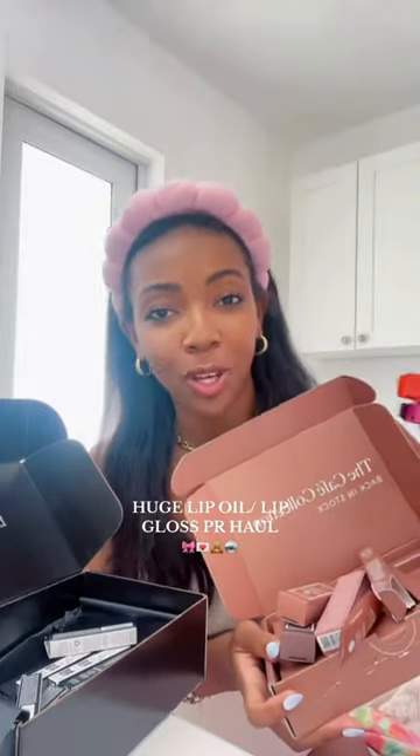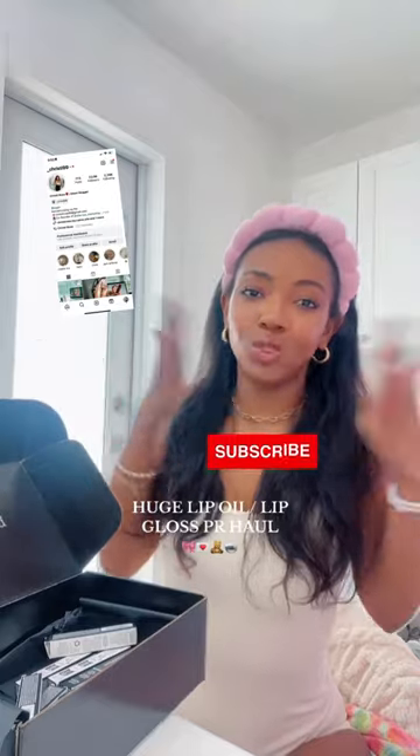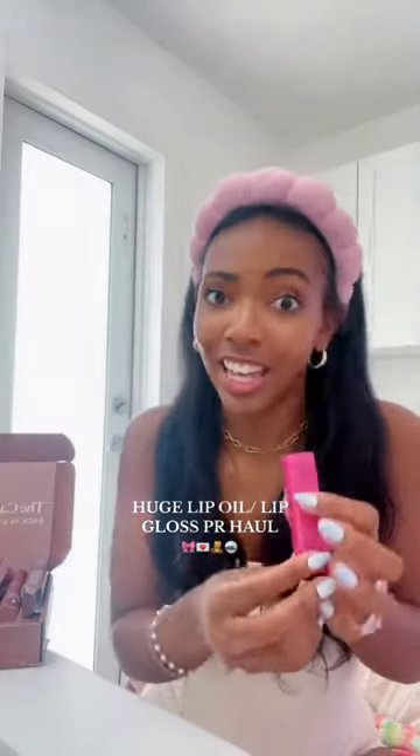I got sent so much lip gloss and lip oil PR, so let's do a haul. Make sure you follow my Instagram and subscribe to become a bestie. Starting off with the MAC lip plumping squirt glosses — I finally got my hands on these.